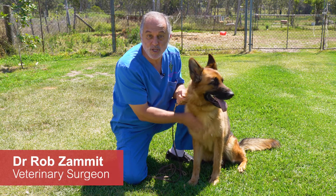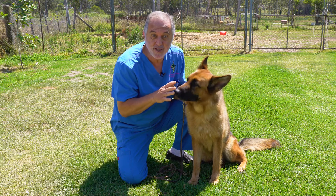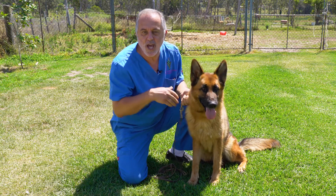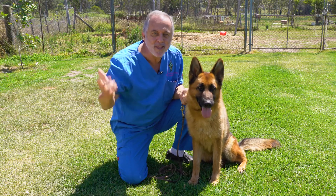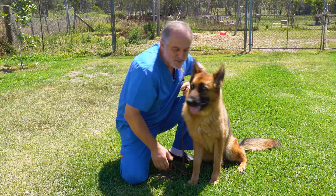Coby has just passed a canine hip dysplasia screening. That means she had a general anesthetic, had x-rays taken that were sent to a specialist, and she has really good hips. She can go running through the forest or swimming in the lakes with her owner. She's going to have a really pain-free life. Come on Coby, let's go for a run.